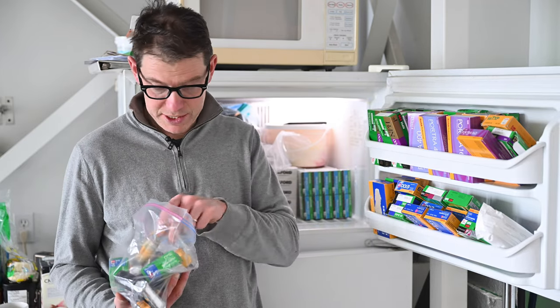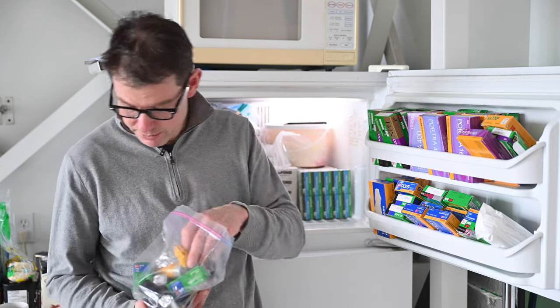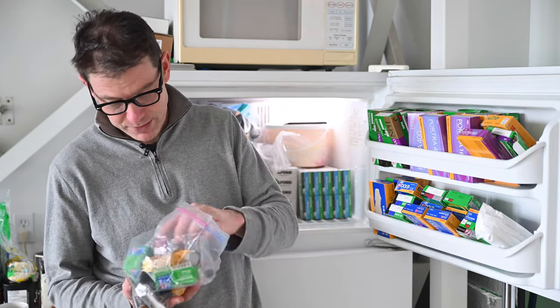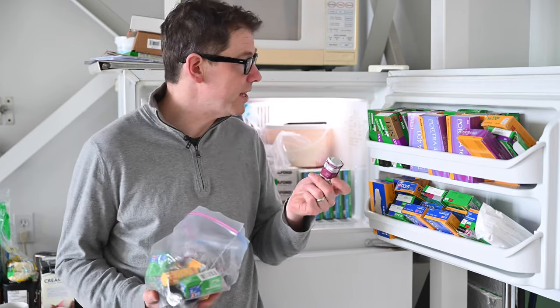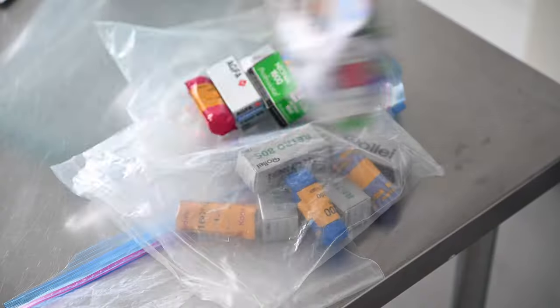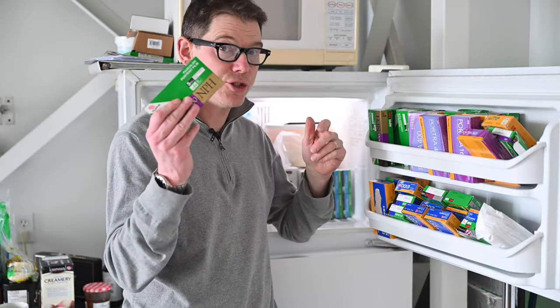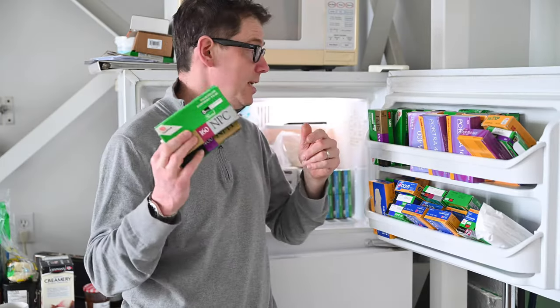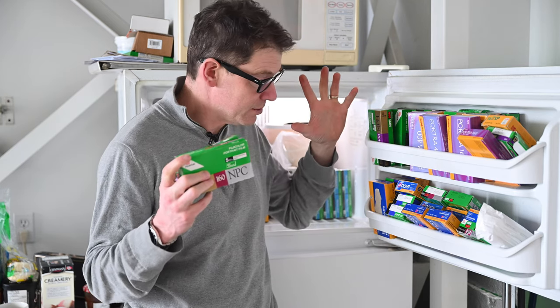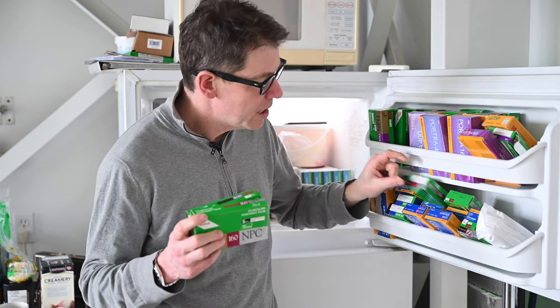There's some 320 TXP. There's T-Max from just a couple of years ago, so that's probably pretty good. And here's a funny thing — in the door we have all of these: NPH, NPC, and there's also NPS, and there's MPS in 220 as well. Got lots of that.